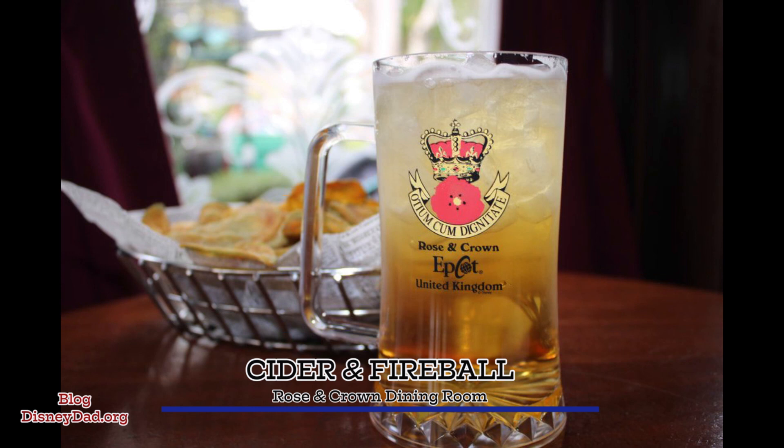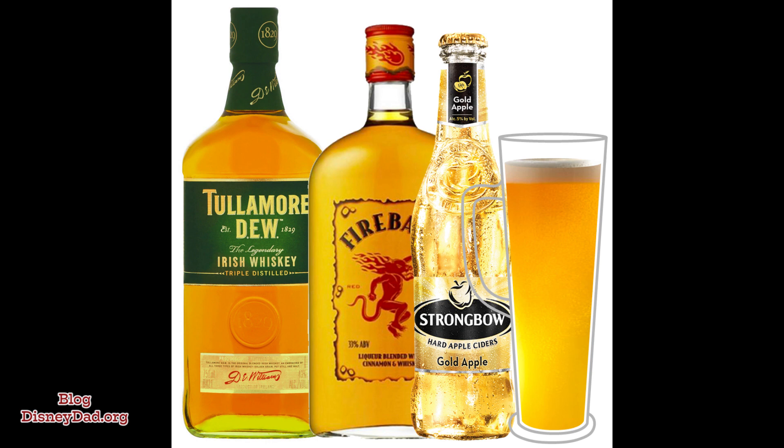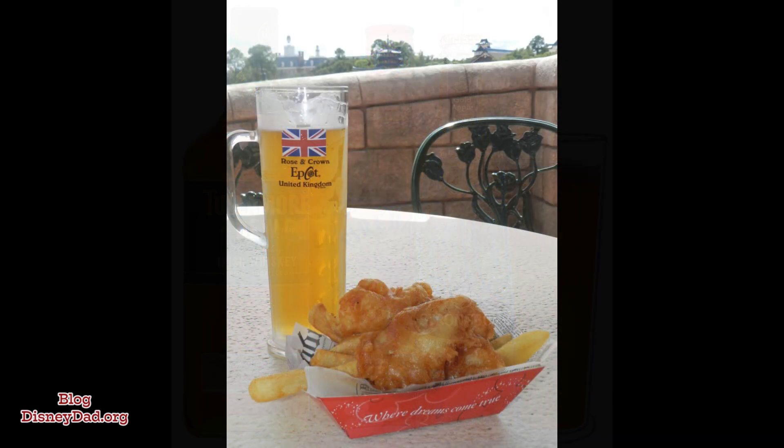Switching up the type of drink, we head over to the United Kingdom to try a cider. This amazing mix of Tullamore Dew Irish Whiskey, Fireball Cinnamon Whiskey, and Strongbow Cider topped with ginger ale. It is so good — if you like cider, this is a must try.